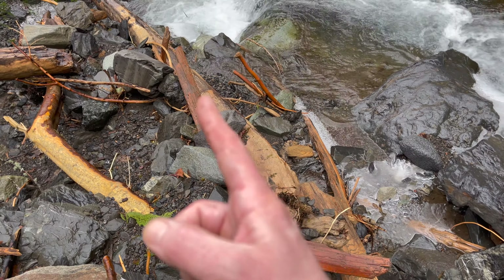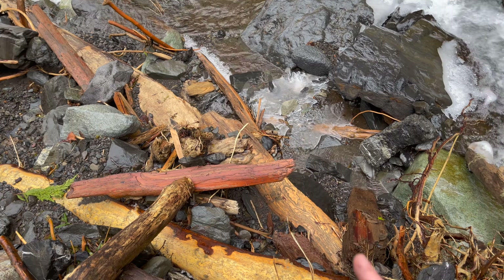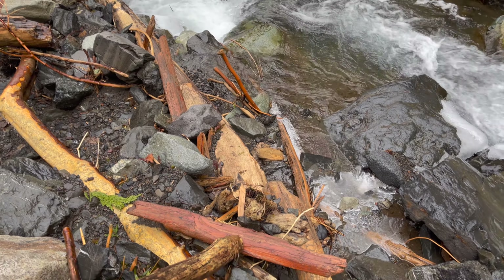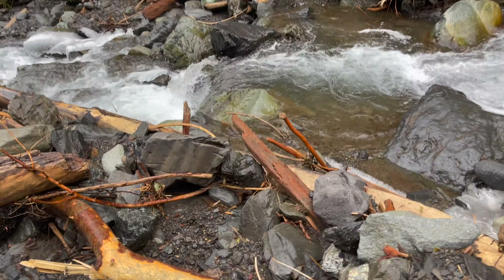You can see these different almost steps that have been built in by the logs coming down, and then gravel and soil getting built up in there, creating almost a natural step or a natural dam feature.